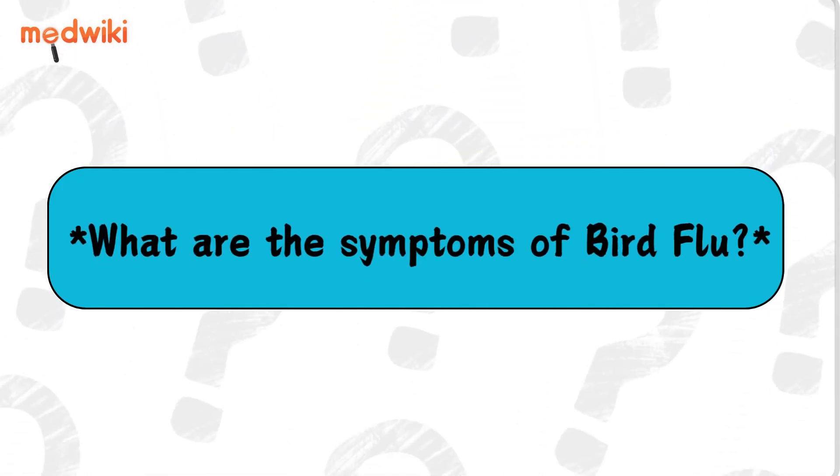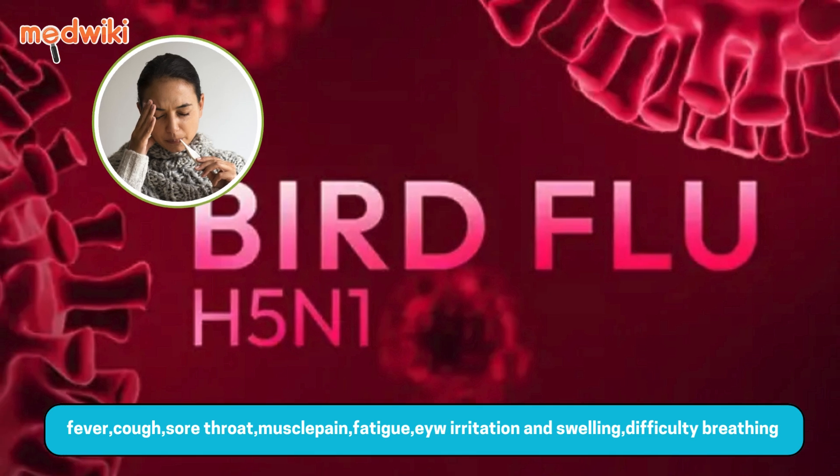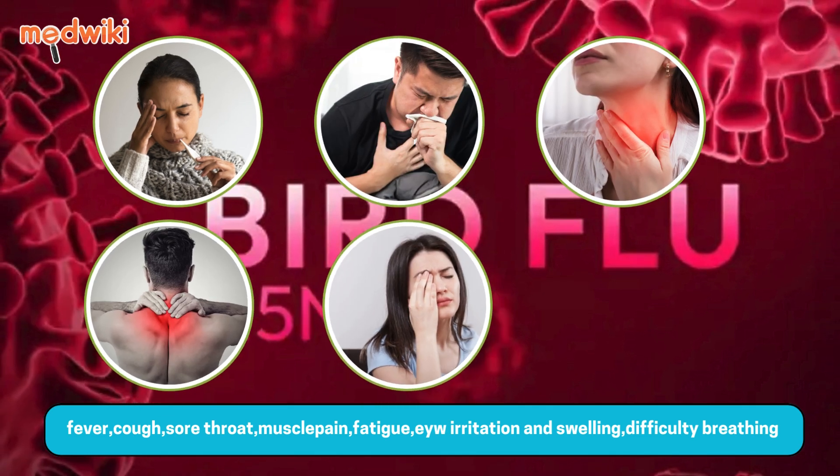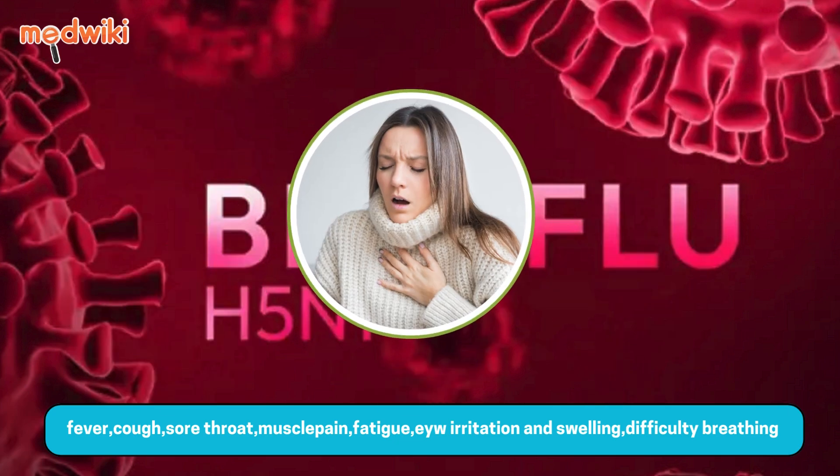What are the symptoms of bird flu? Common symptoms of bird flu include fever, cough, sore throat, muscle pain, fatigue, eye irritation or swelling, and difficulty breathing.